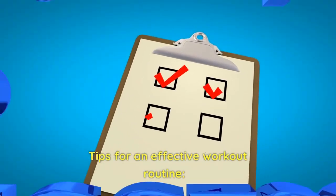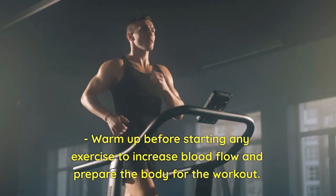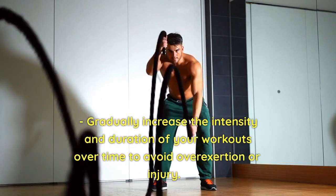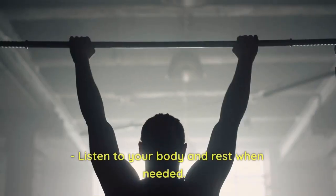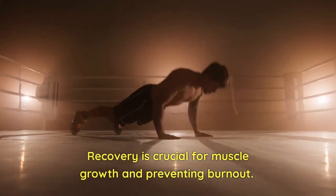Tips for an effective workout routine: Warm up before starting any exercise to increase blood flow and prepare the body for the workout. Gradually increase the intensity and duration of your workouts over time to avoid overexertion or injury. Listen to your body and rest when needed. Recovery is crucial for muscle growth and preventing burnout.